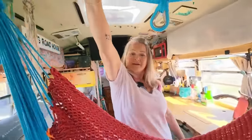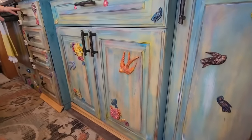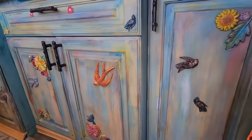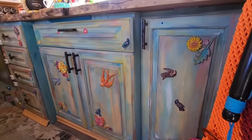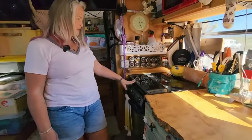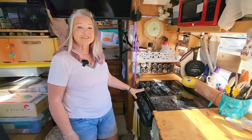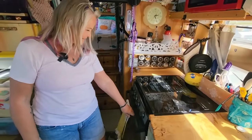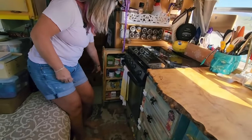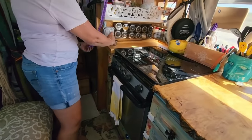These cabinets came out of someone's bathroom I found on Facebook Marketplace. They were an ugly brown color, so I painted them and put on some new knobs — they're colorful and beautiful. I also bought this oven and three-burner stove top off Marketplace out of someone's RV — I bought it before I even had a bus, just stored it in my garage until I had a place for it. I've also got a little roll-out pantry.